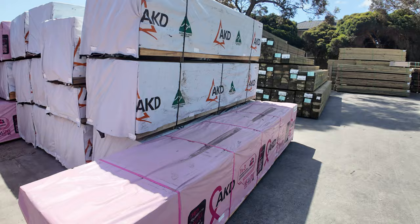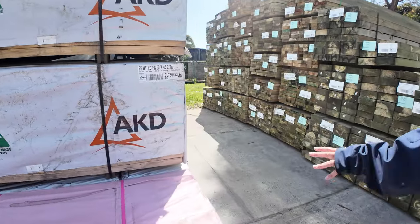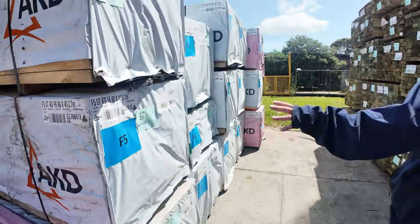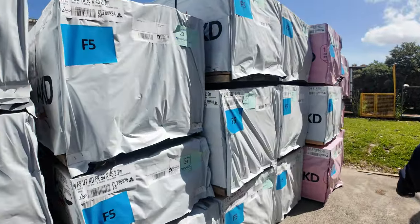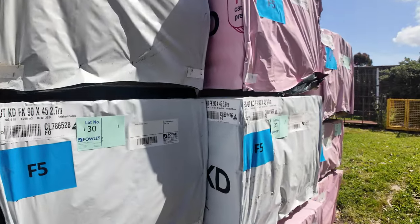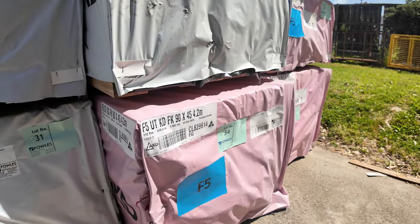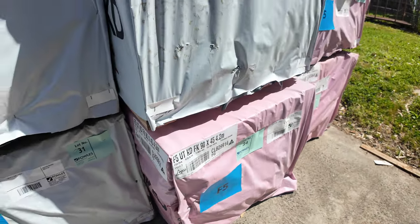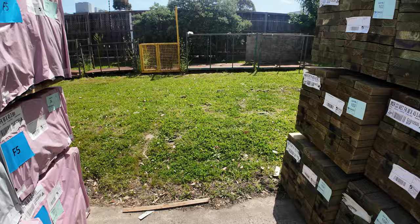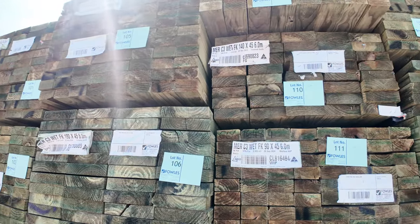More pine here, all in 90 by 45. We've got 3.6s, we've got 2.7 metre studs, some 3 metres, some more 3.6s, and one pack of 4.2s as well - so a good variety of lengths. As we swing around here, heaps and heaps of set length, long length treated pine packs again.